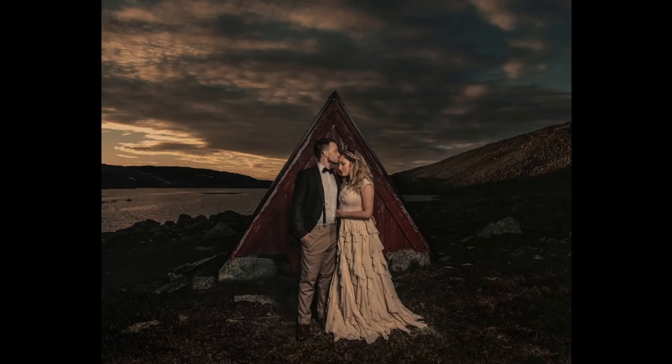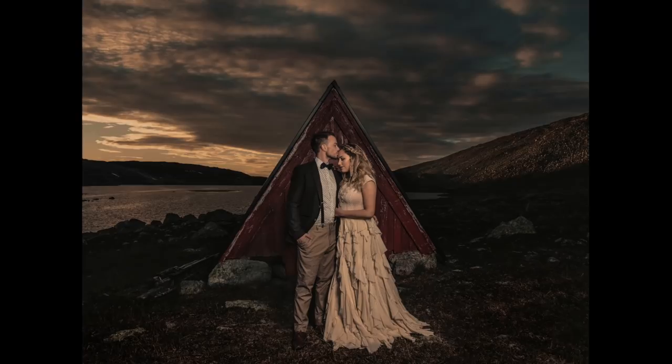I walked in the mountains for three days and the B10 absolutely withstood the test. It's really light and even smaller than some of my lenses.